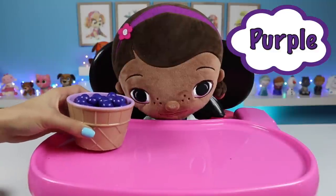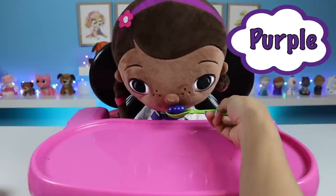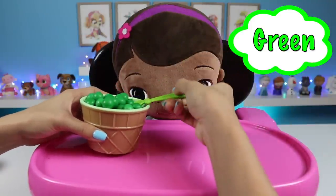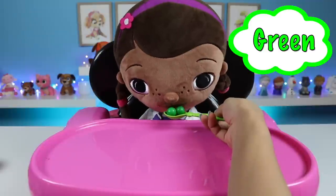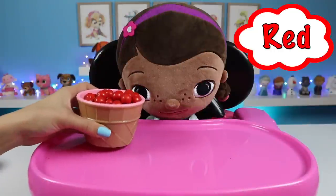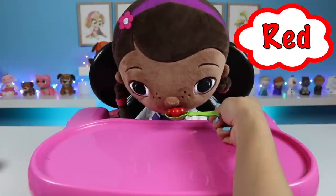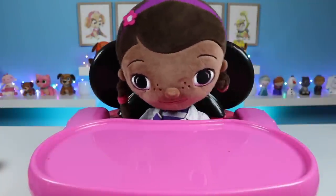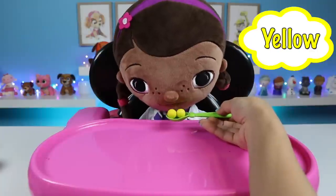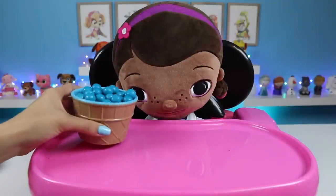I have more for you! Here's purple! That's my favorite color! Up next is green gumballs! Mmm-mmm-mmm, tasty! How about some red ones? Those were delicious as well! Up next is yellow! Wow, super sweet! And the last one I have for you is blue gumballs!